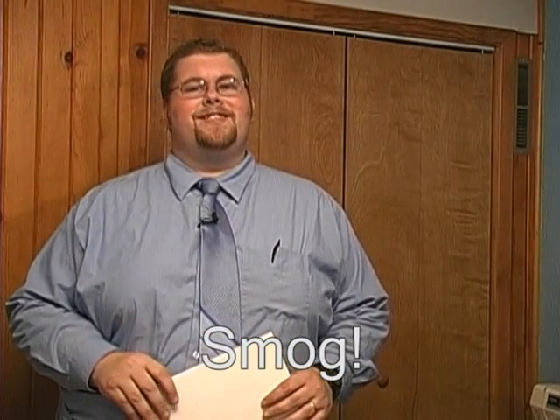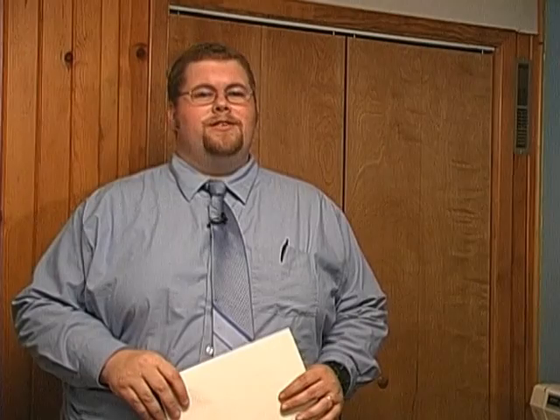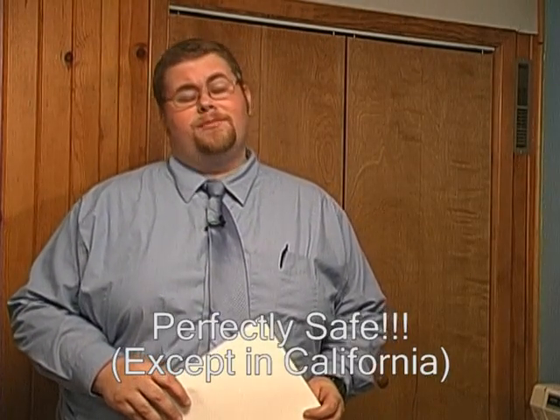That's right, my friends — common household smog. You see, when our cars, factories, and homes release this perfectly safe substance into the atmosphere, it builds up a protective cloud layer. This protective layer keeps all of the bad UV rays from coming in and striking the earth, keeping us safe.